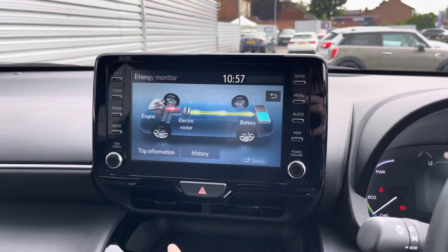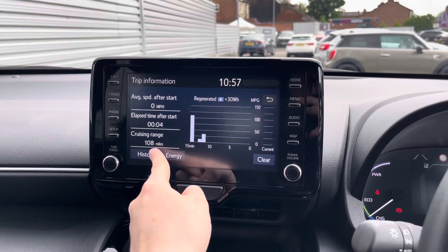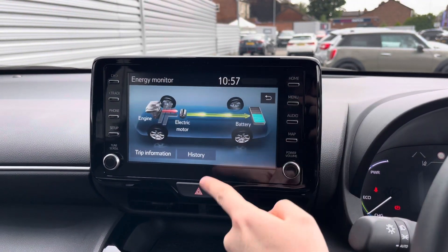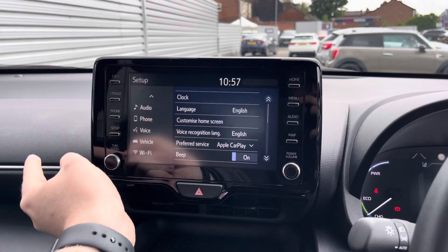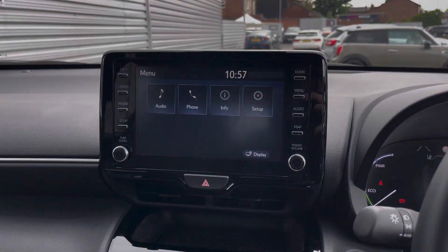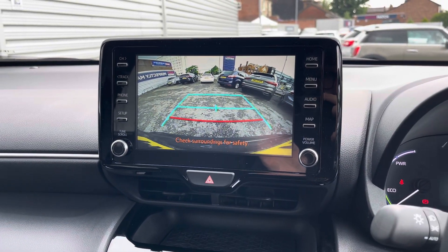You've got your information here where you've got your energy monitor for the hybrid system. You can also access trip information as well as trip history. In your setup menu you've got access to system and vehicle settings.